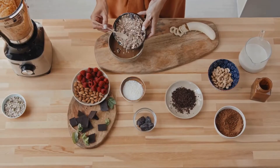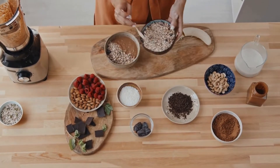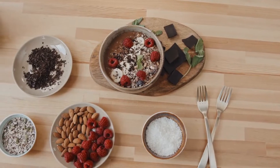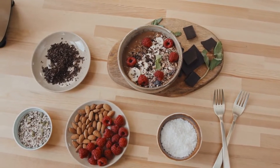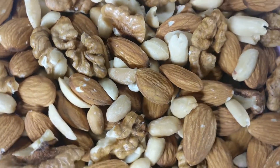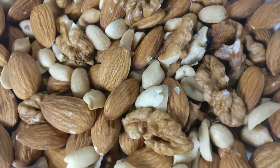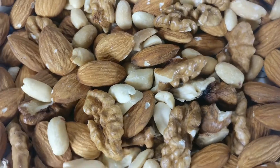Trail mix is a combination of dried fruit and nuts that's sometimes combined with chocolate and grains. It's a good source of protein, providing 8 grams in a 2-ounce serving. You can increase the amount of protein in trail mix by using almonds or pistachios, which are slightly higher in protein than other types of nuts, such as walnuts or cashews.